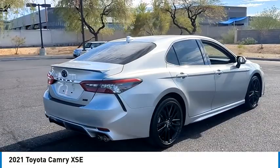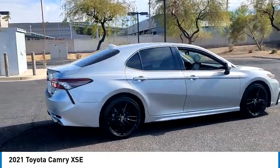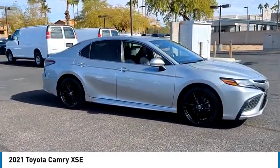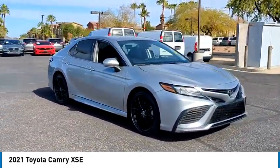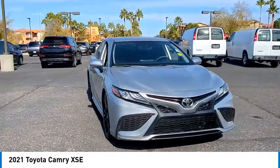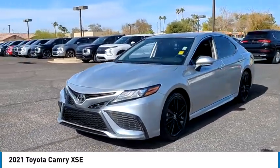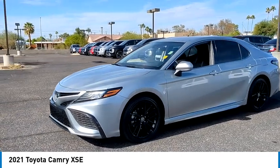Here are some of this vehicle's great options: tire pressure monitor, blind spot monitor, heated mirrors, aluminum wheels, rear spoiler, remote engine start, brake assist, traction control, stability control, and daytime running lights. Drive away with a great deal on this vehicle. Call or stop in today.